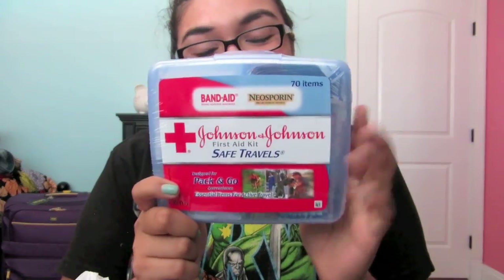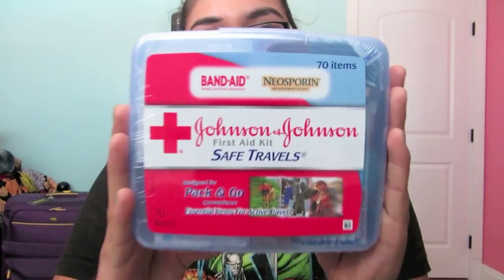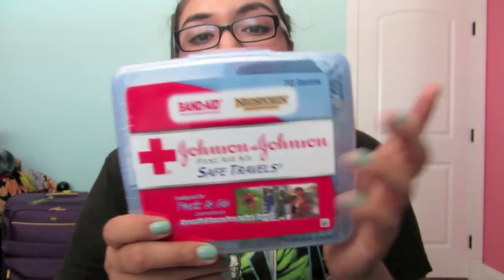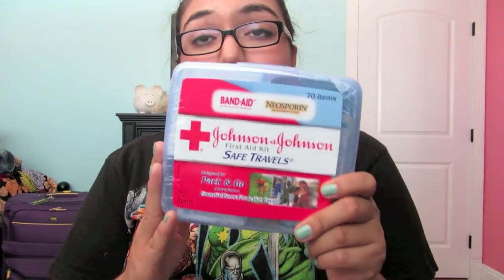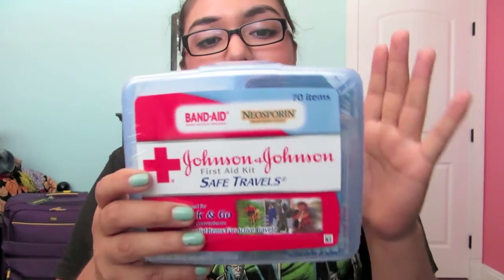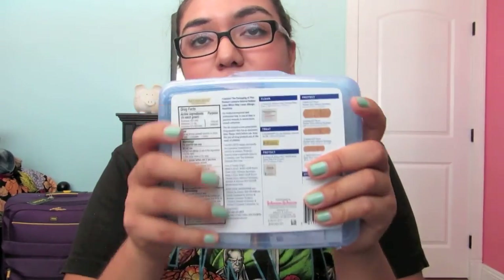I got my first aid kit. It's a travel first aid kit — it's a Johnson & Johnson. This was about $5 and it comes with 70 items and a little bit of Neosporin. It does say in my manual that came with my call to bring a first aid kit. It's a little travel size, so it will fit in my carry-on.